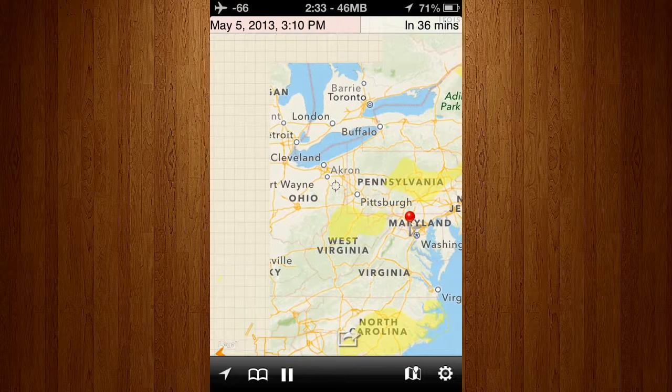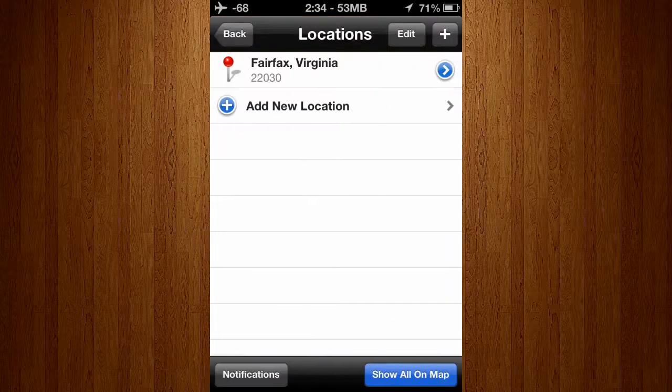And you can add as many bookmarks as you want. So, if you travel a lot, you can add bookmarks all around the world, so that way you're always on top of developing weather conditions.